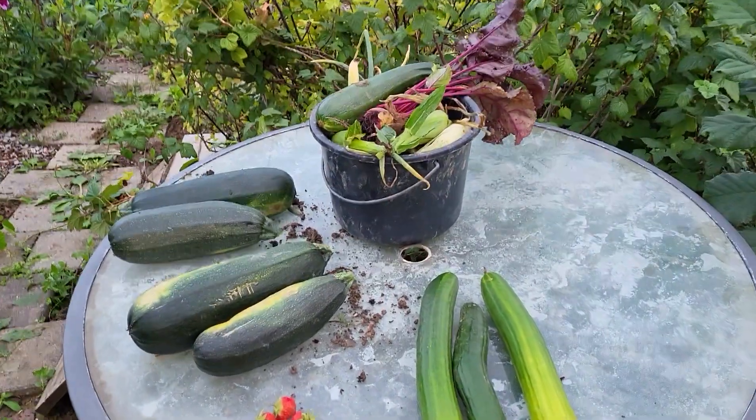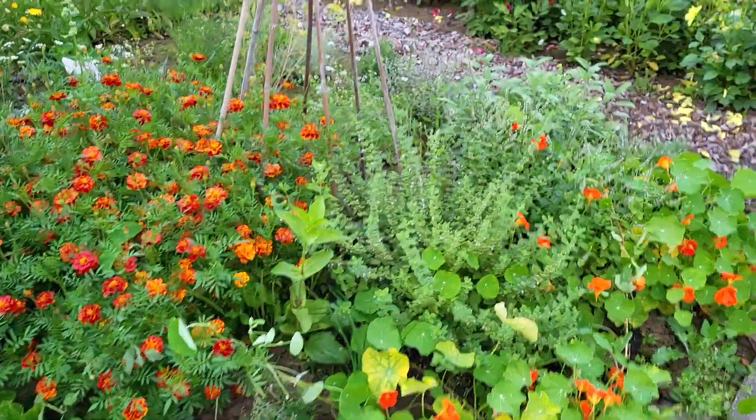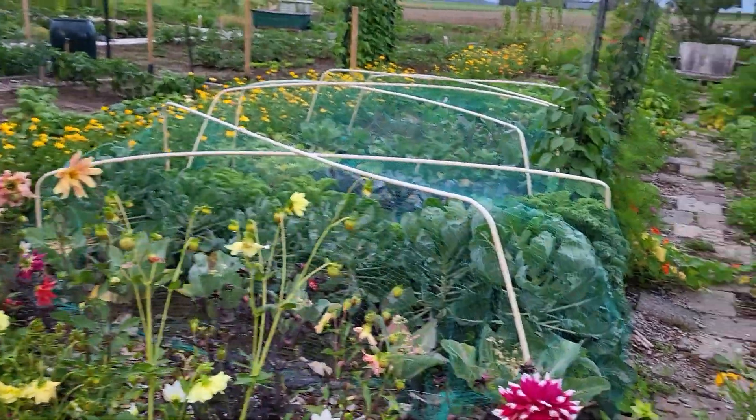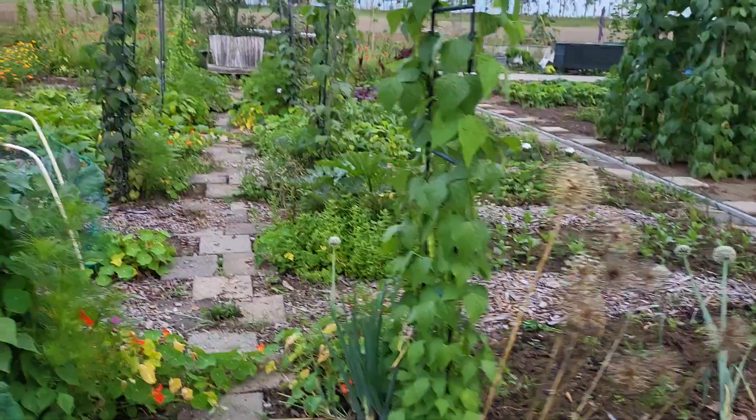Got some harvest, and well, a lot of stuff that needs to be cleaned. Overall happy with not that many weeds, but still.